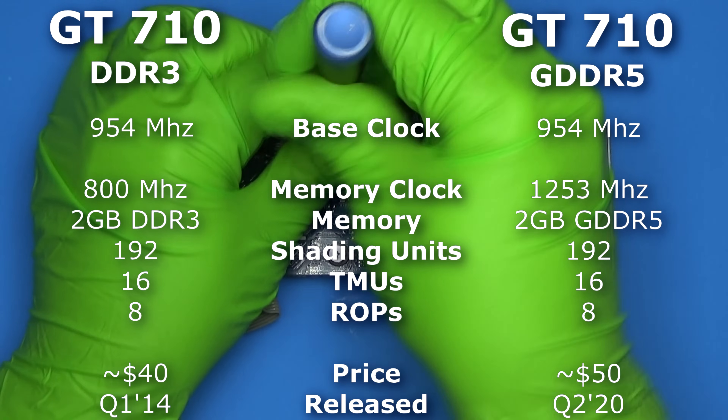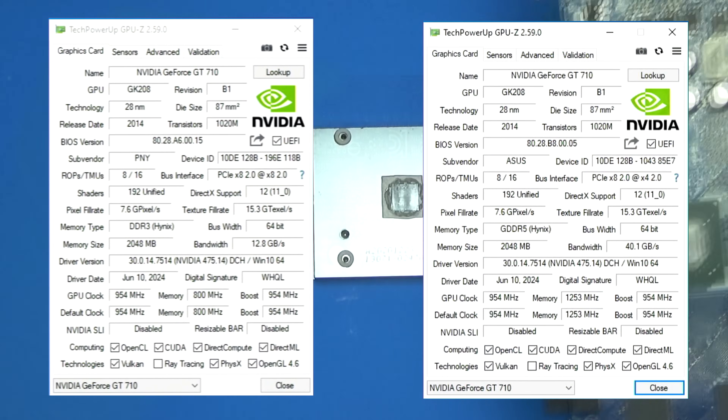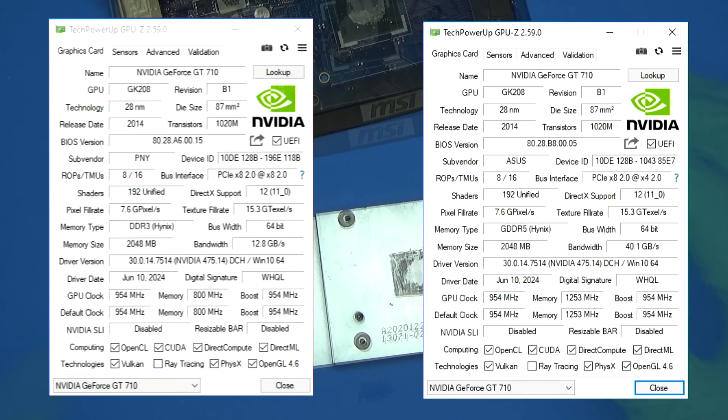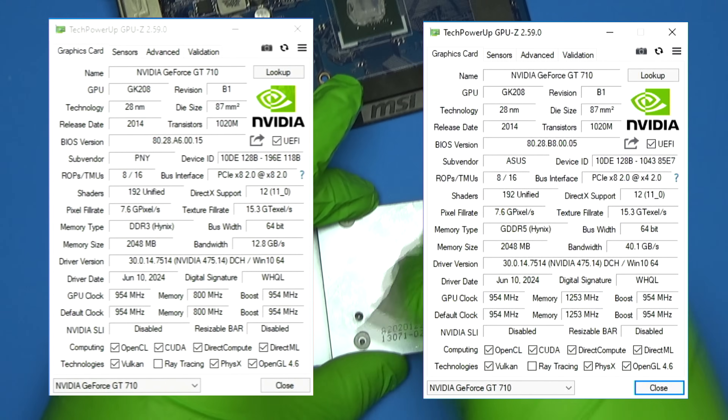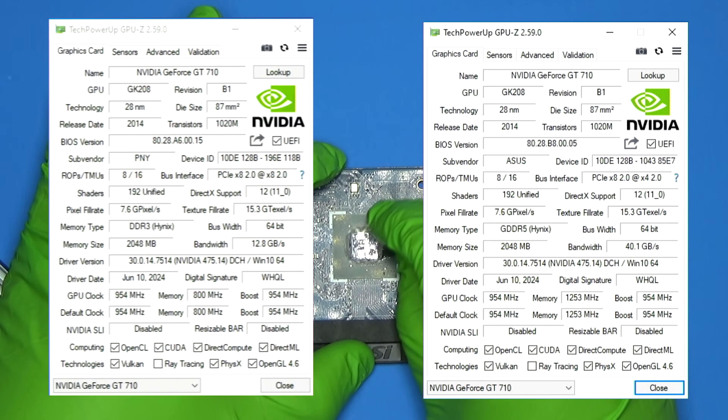As you can see, the two cards I have are nearly identical spec-wise, except for the RAM. Each have the same core, therefore the same clock speed, number of shading units, and everything else. The only difference is the memory. But the memory bandwidth with the GDDR5 version is over three times greater.